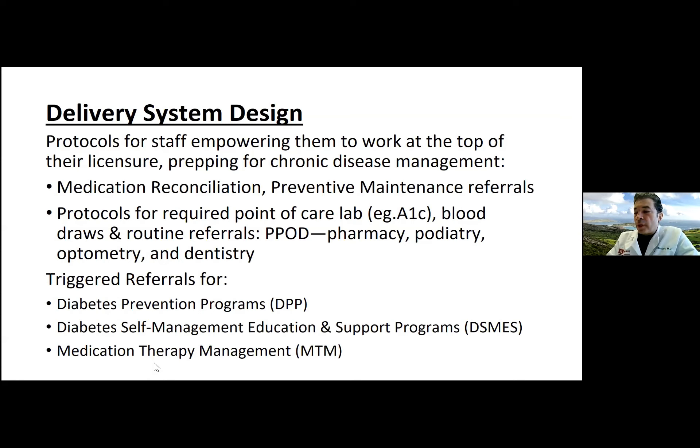Routine referrals such as yearly ophthalmology visits can be ordered by staff when a supervising physician has provided written directions. Key protocols include point-of-care testing like HbA1c every three months and yearly cholesterol, as well as the PPOD referrals — pharmacy, podiatry, optometry, and dentistry — plus triggered referrals for diabetes prevention programs, diabetes self-management education support programs, and medication therapy management.